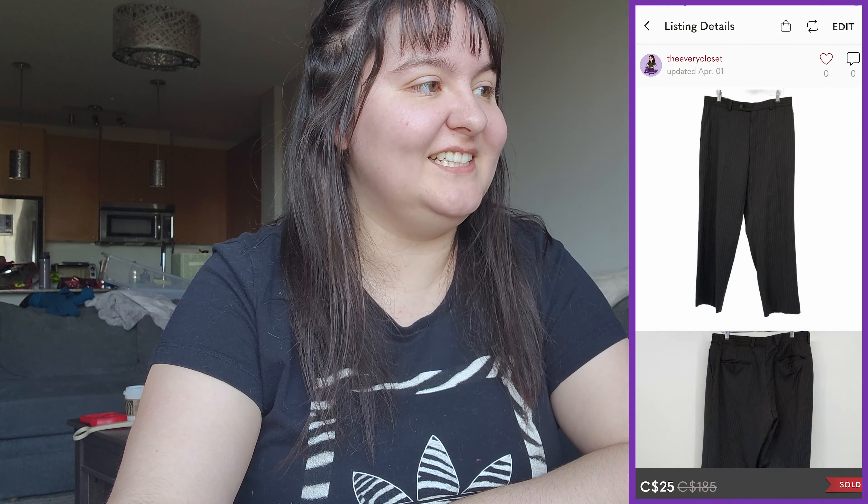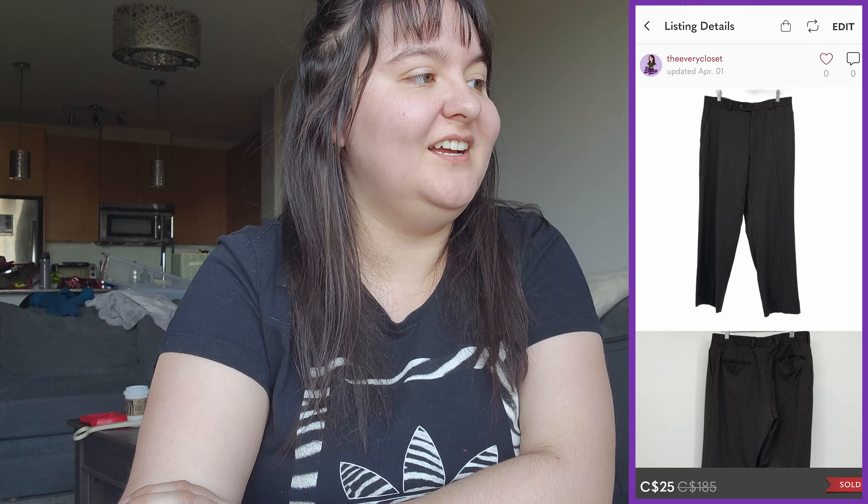Next was a Calvin Klein men's black dress pants with pin stripe in a US waist 32. These sold for $25 Canadian — definitely from a $10 bag. That gives us $19.75 in earnings, which is mostly all profit.